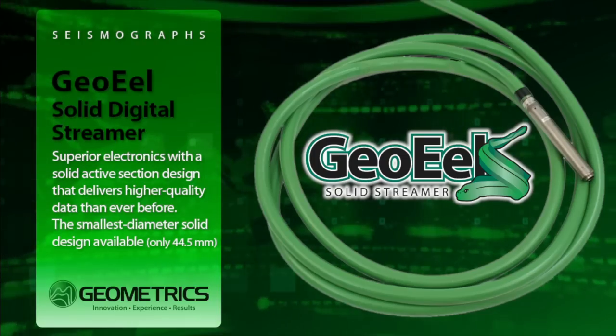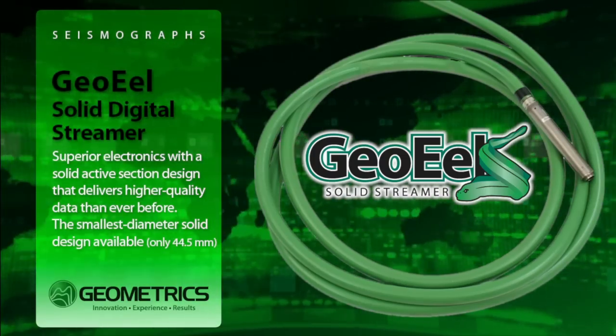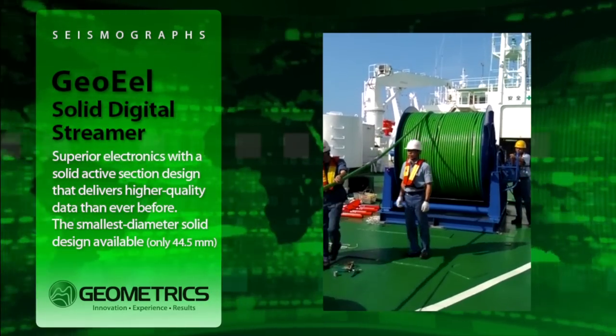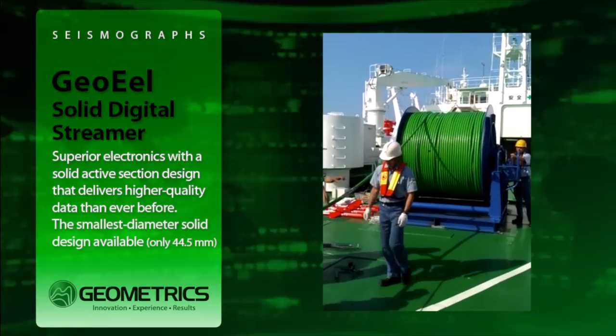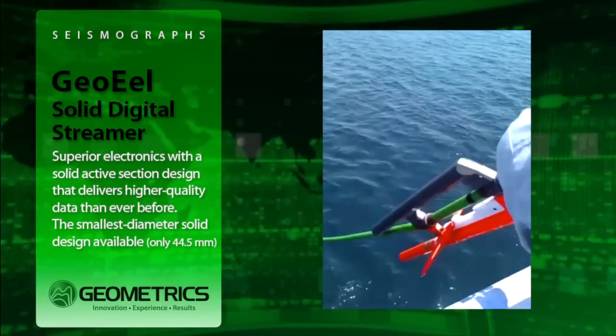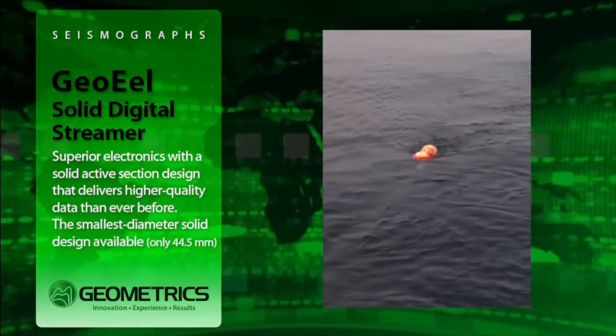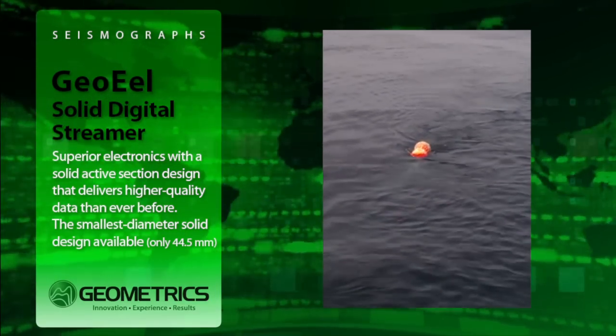Introducing the ultimate in marine seismic fidelity, the GeoEel Solid from Geometrics. Built on our experience and success with the popular GeoEel Digital Streamer, the GeoEel Solid combines superior electronics with a patented solid active section design that delivers higher quality data than ever before.